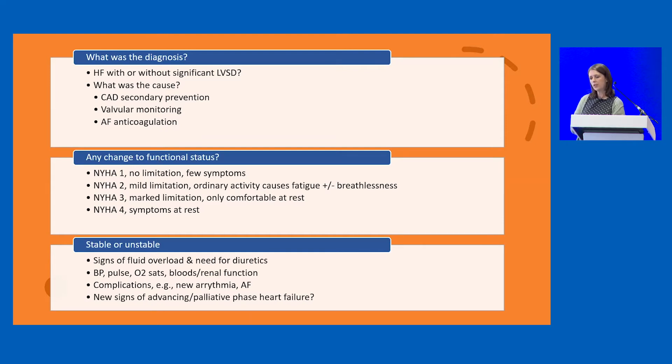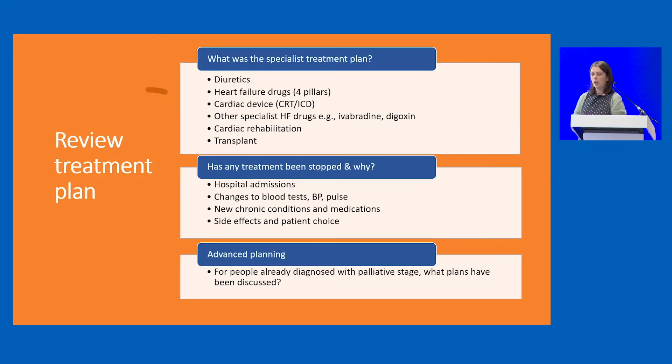Has there been any change in their functional status since last review? What's their NYHA score? Are they currently stable? Have they got any signs of new complications, advancing heart failure, or increasing fluid overload? We need to consider what the treatment plan was before — are they waiting for interventions? Has any treatment been stopped, reduced after hospital admissions, or fallen off the repeat prescription? Have patients got advanced plans in place and are they informed of them?